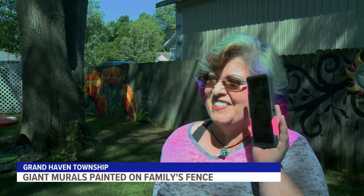Beverly and Jamie say they're not sure where their imaginations will take them next, but this definitely is not the end of their painting potential. Reporting in Grand Haven Township, Keeley Lovern, 13 on your side.